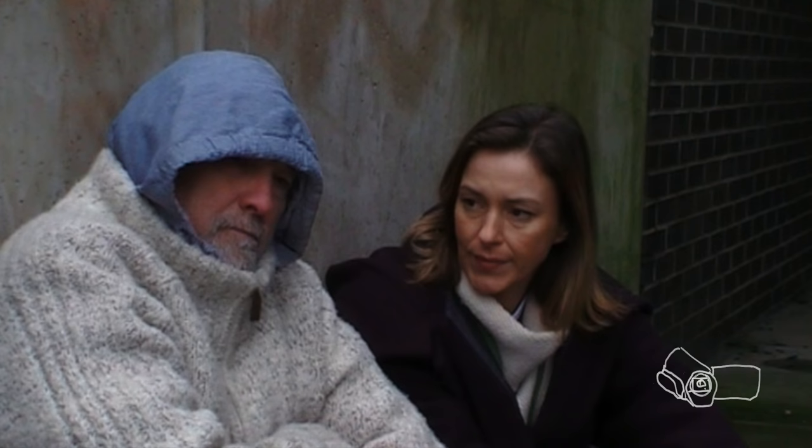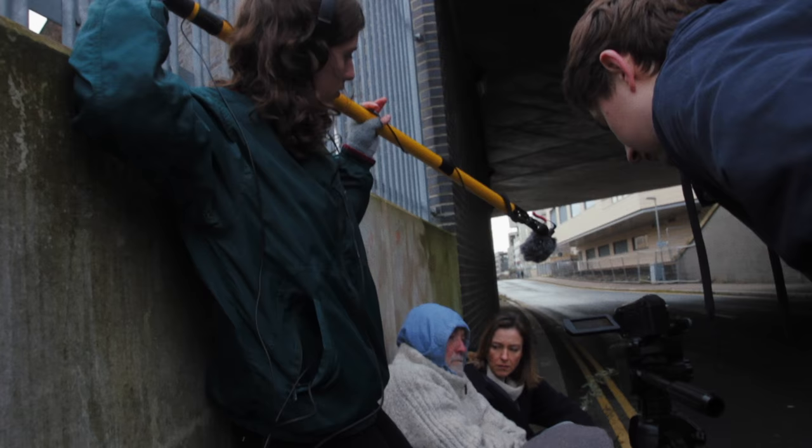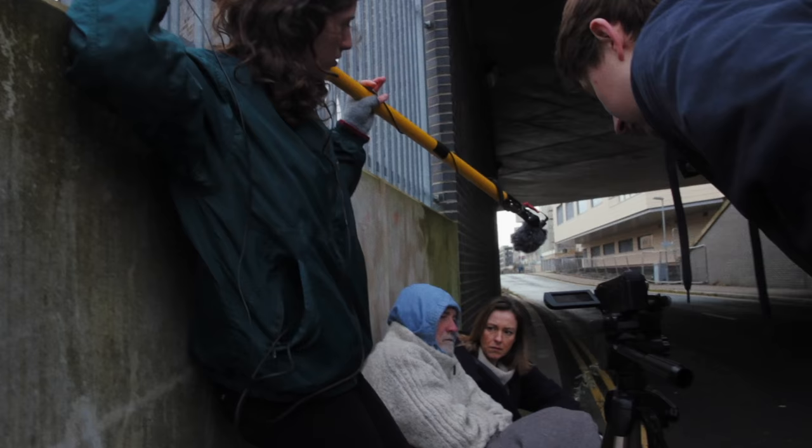I took the camera out of automatic mode so I could control the exposure, and I'm pretty pleased with how the visuals turned out — especially when we could use the bridge as a dark background or to block the light coming from one side. If you've found a good location with good light, it'll look pretty good through any camera. Our sound setup meant we could listen to the audio to check for any problems while getting the mic nice and close to the dialogue, which is key.